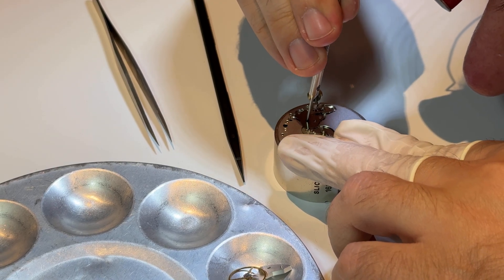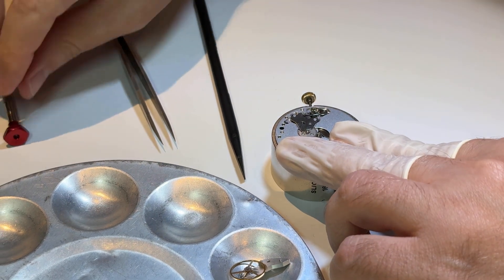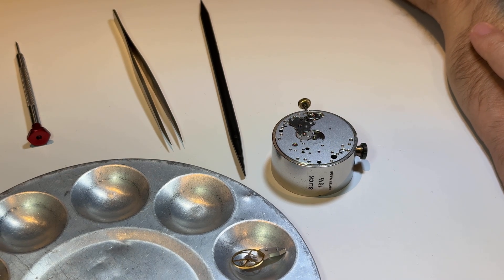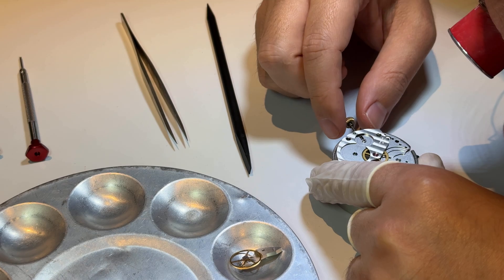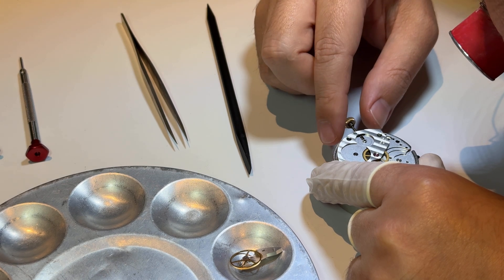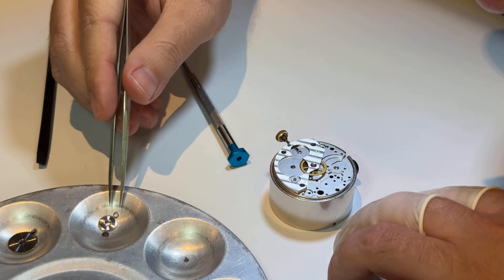I think I'm really getting the hang of... Never mind. Disregard. I'm so sorry, Steve and Brianna. Let's keep going. Hey, look — the crown is engaging and activating the center wheel. I did that. With your help.